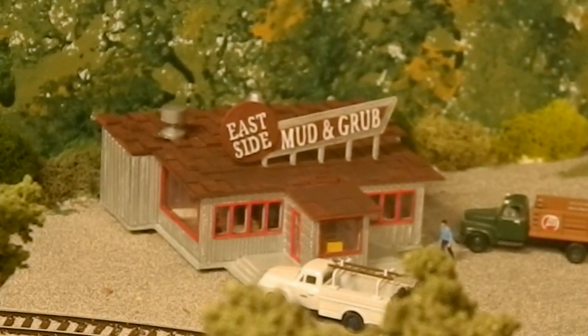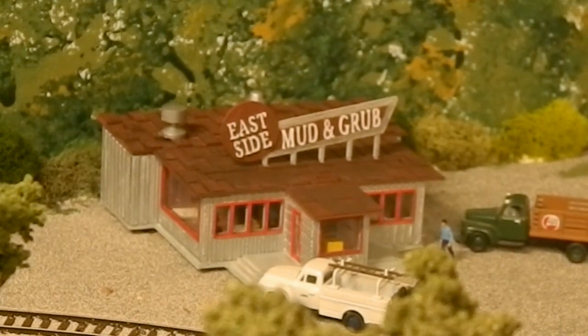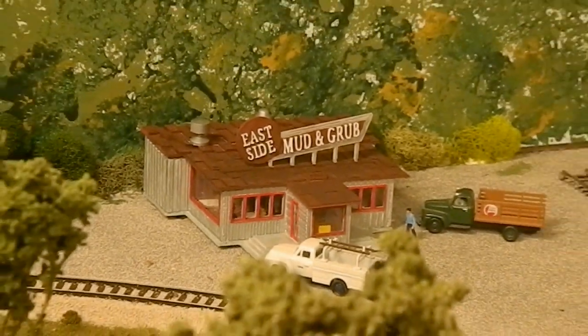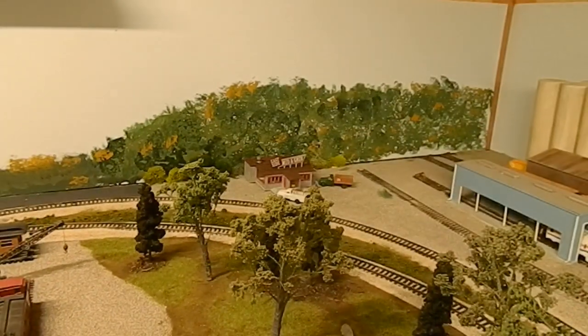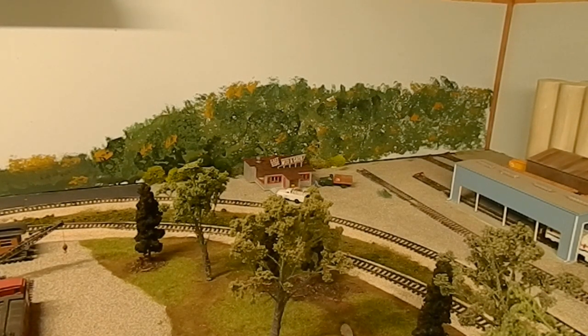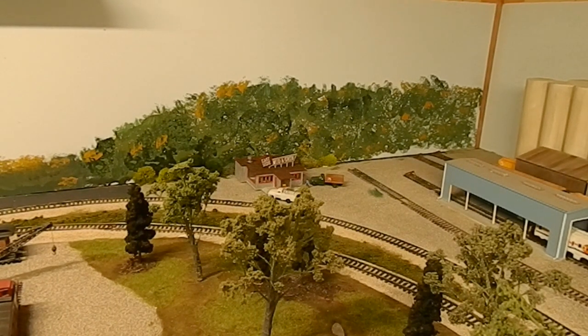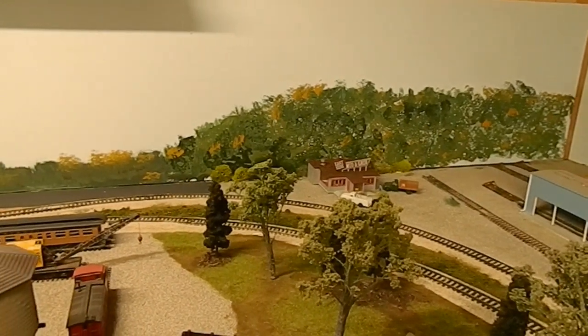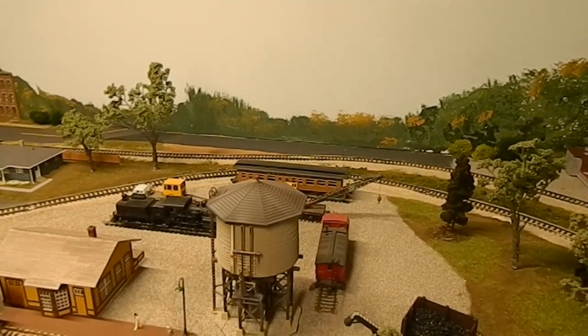This is the diner from Brian over at the Iron Horse Railroad. Let me back out so you get an idea of where it's actually sitting. That's the far left corner of the layout — close enough to the industrial park where people can show up for lunch or breakfast, and close enough to where people visiting the museum can go over there and get something to eat.